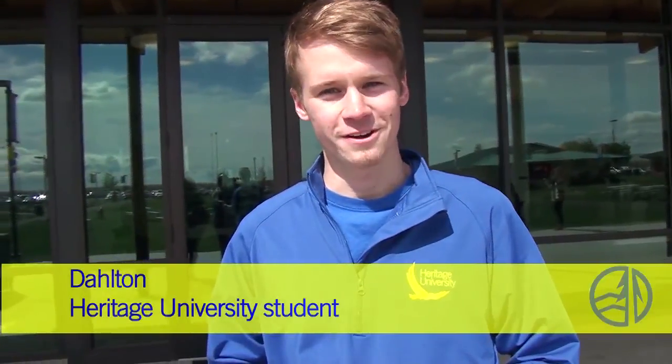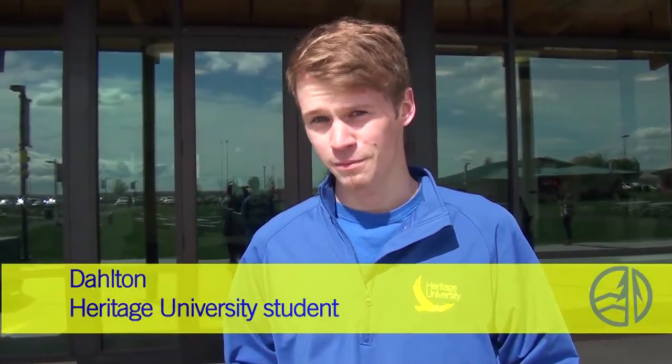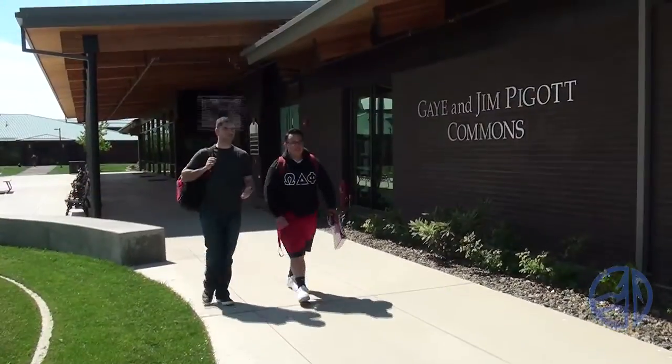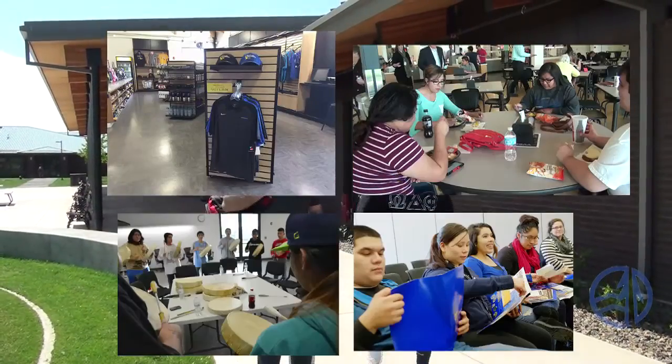We're now here at the Gay and Jim Pickett Commons, and Dalton is here to tell us more about what we'll find at the Commons. I'm Dalton, a psychology major here at Heritage University. The Gay and Jim Pickett Commons is one of three new buildings here at Heritage, and it's home to the Bookstore, Eagles Café, and two meeting rooms.